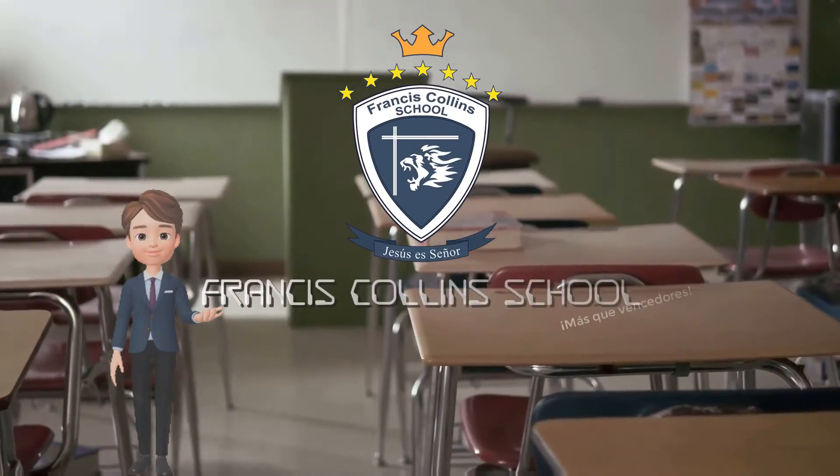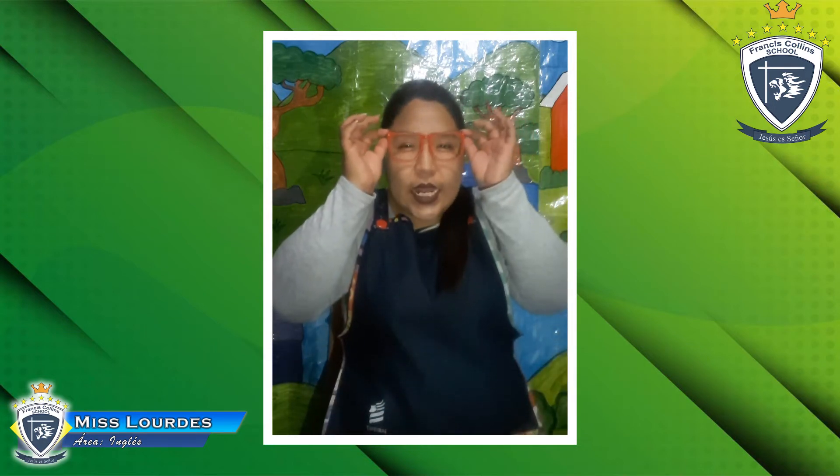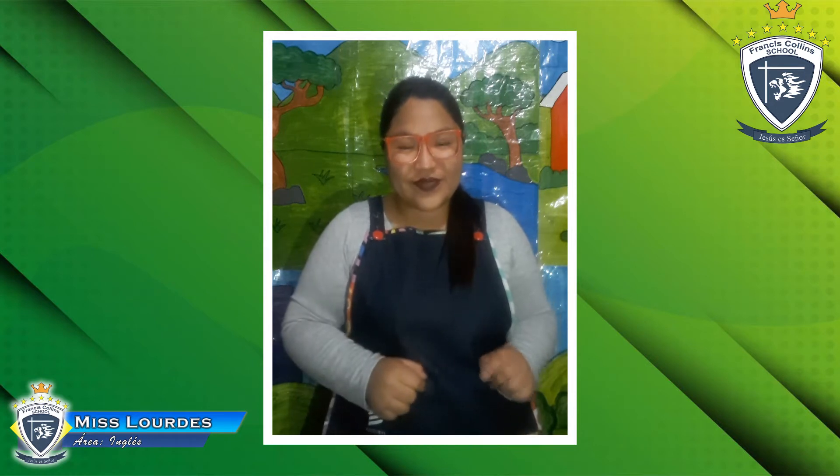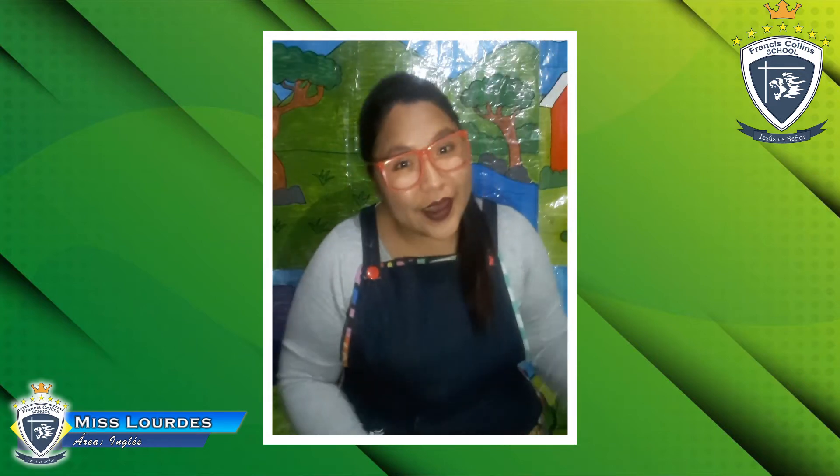Welcome to Francis Collins School! Hello everybody. Today we are going to start with our hello song. Let's see — one, two, and three. Hello, hello, hello, how are you? Hello, hello, hello, how are you? I'm good, I'm great, I'm wonderful. Hello, hello, hello, how are you?